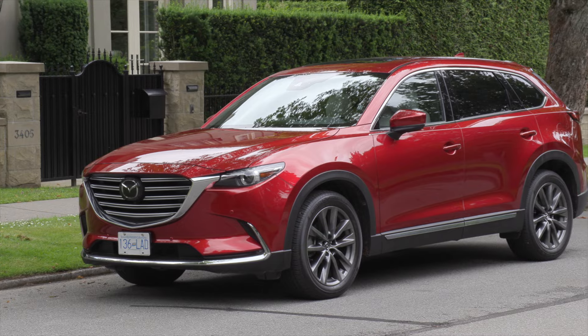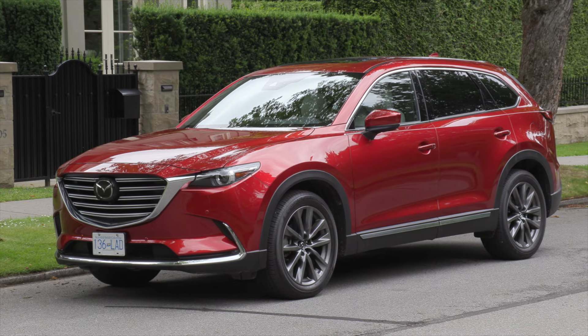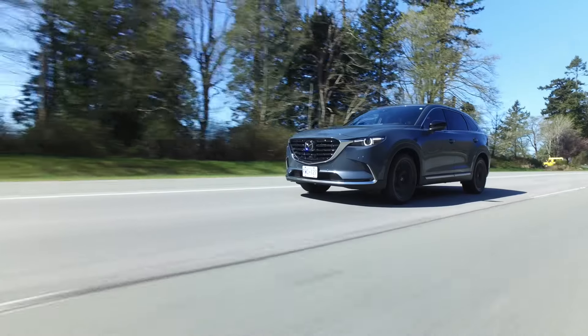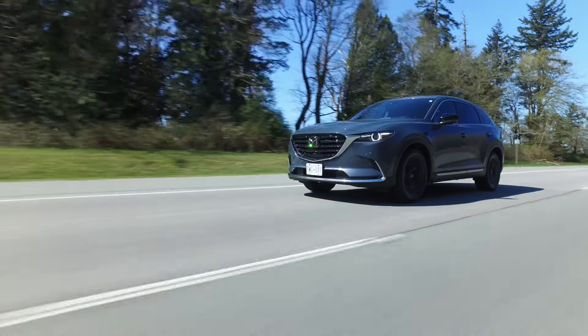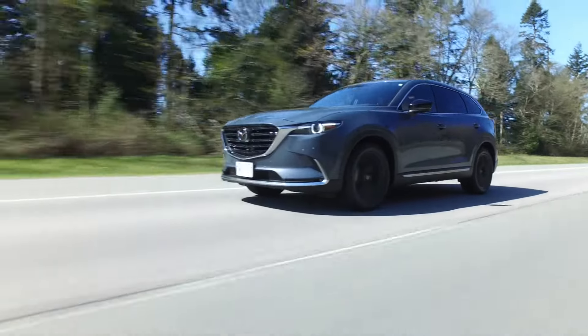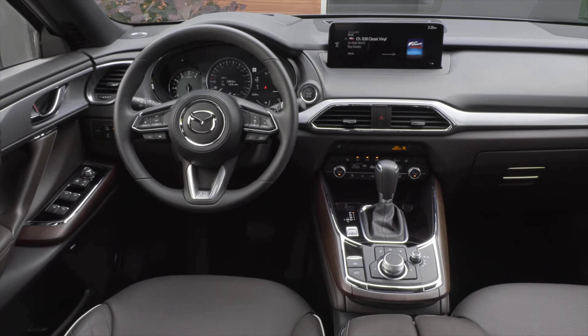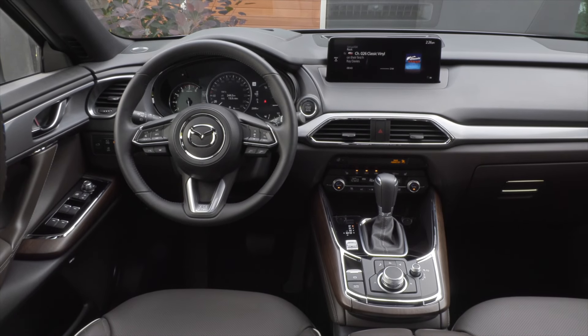The Mazda CX-9 is the largest Mazda vehicle with room for six or seven passengers over three rows of seats. This mid-sized crossover comes with a long list of standard safety features, a powerful and efficient engine, and comfort and space for all passengers at a price that makes it accessible to many Canadian families.